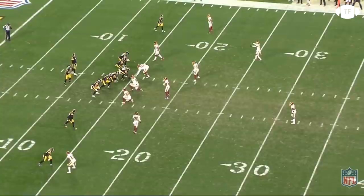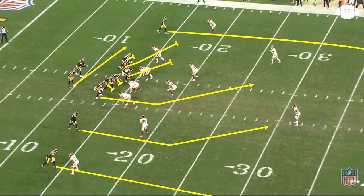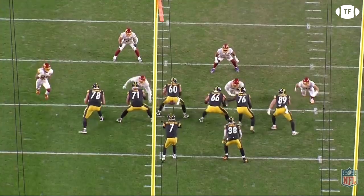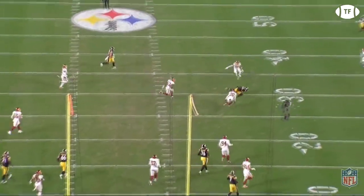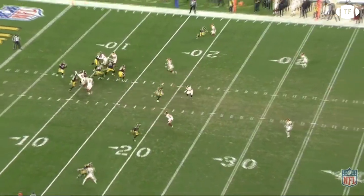Following a false start, Washington has Pittsburgh facing a third and long. The Steelers are trying to set up another screen, and again Washington has this sniffed out. Check out Chase Young's play recognition here — originally coming on the stunt, he reads the screen and swallows up the play. This forces Ben to roll out and try to find Juju. The ball goes right through his hands, but even if completed, it's coming back for an illegal man downfield.